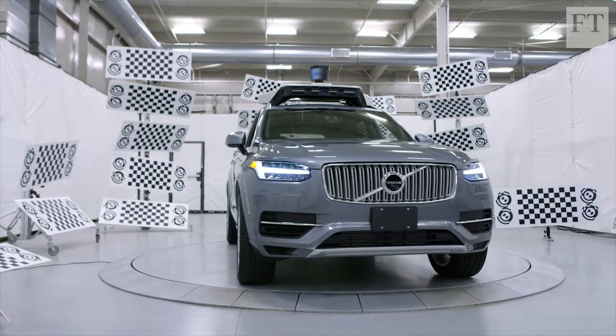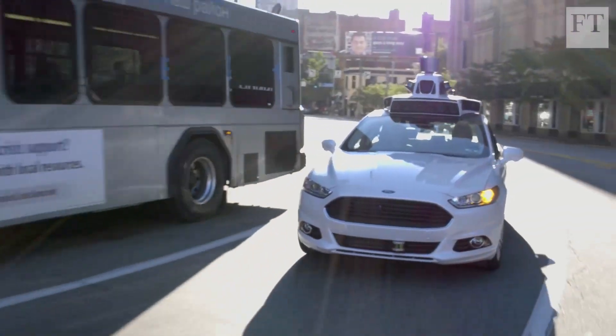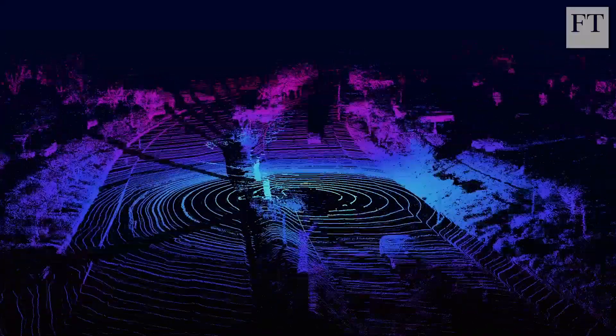Today, a top-end LiDAR from Velodyne, the biggest LiDAR maker in Silicon Valley, contains 128 lasers inside a scanner that rotates rapidly, providing the car with a three-dimensional, 360-degree picture of the world. A single one of these complex sensors can cost tens of thousands of dollars.